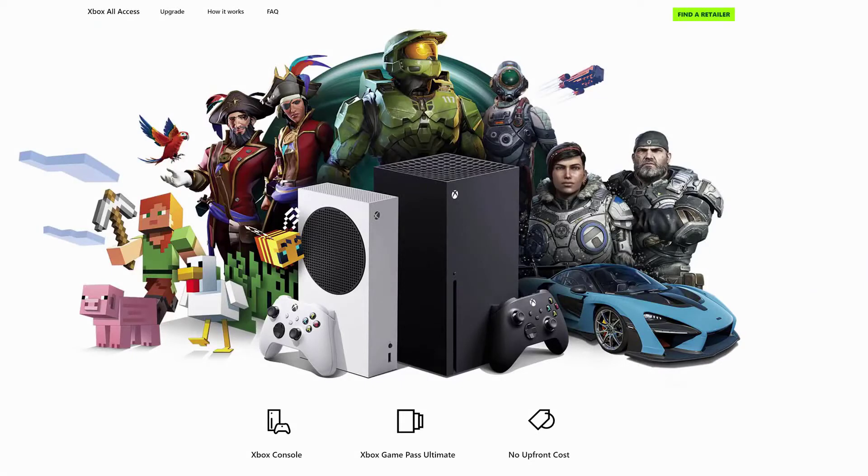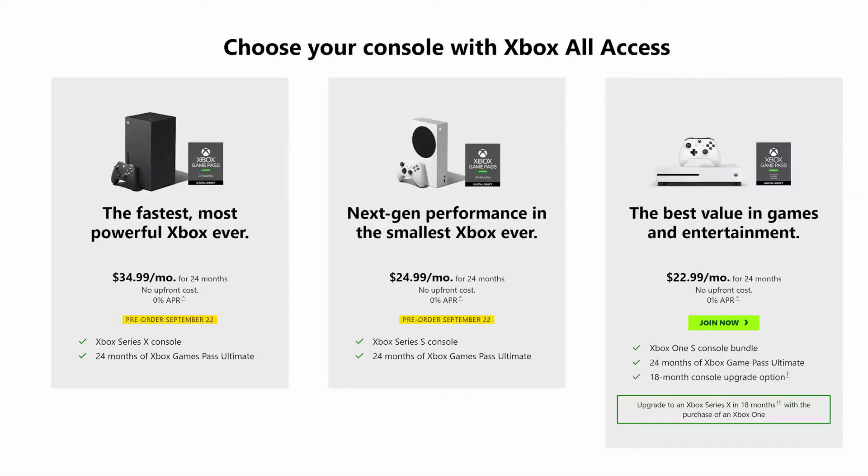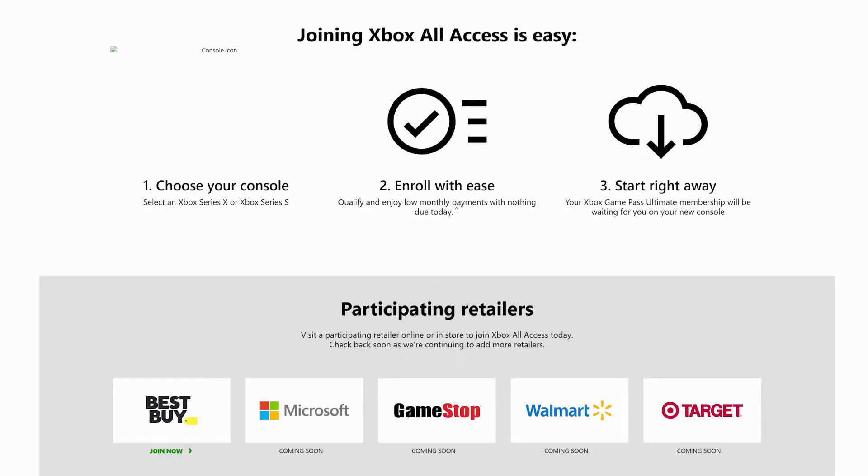Microsoft also announced Xbox All Access, which is a financing plan that lets you pick up either console with no money down and no interest. They will run a credit check, so be aware of that. The Xbox Series S comes to $25 a month for 24 months, and the Series X is $35 a month for 24 months — both including two years of Xbox Game Pass Ultimate. It works out to the same total cost as paying upfront.